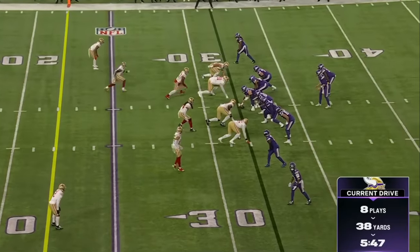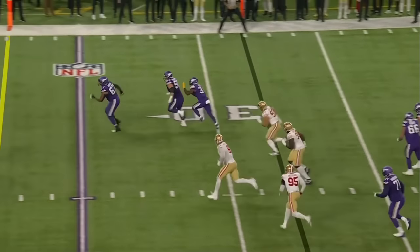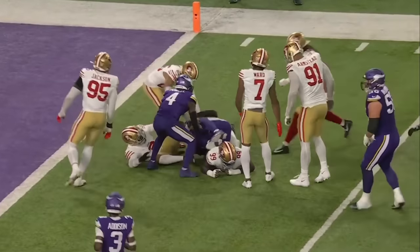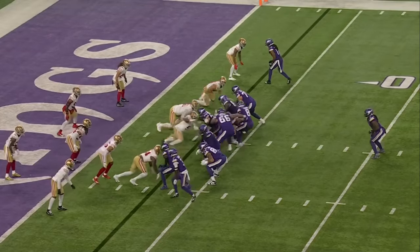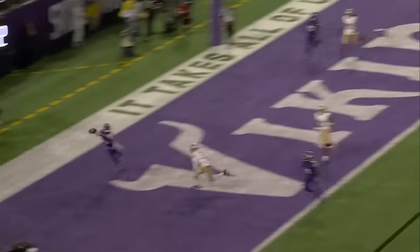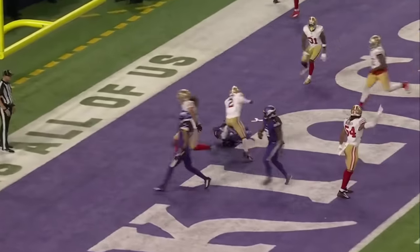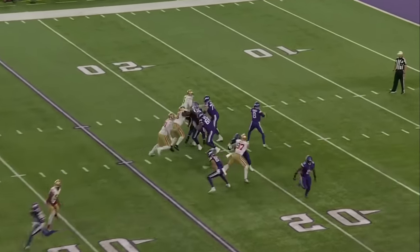I think it was Bosa who was coming down on him. Blitz. He gets rid of it to Akers. Akers has got a first down. Akers has got more than that, plowing his way inside the five. Fake it to Madison. Cousins. Third down and goal.